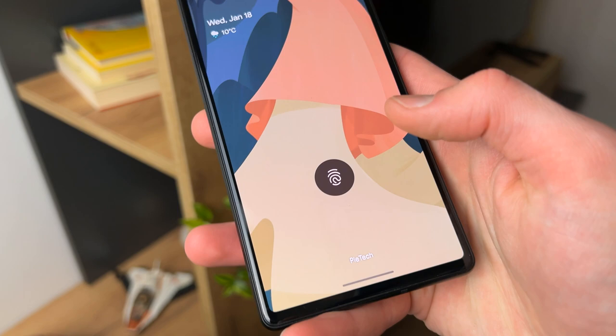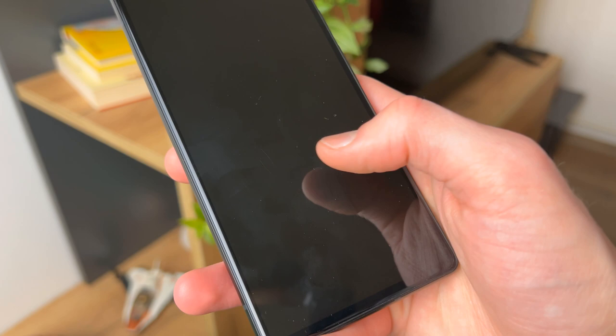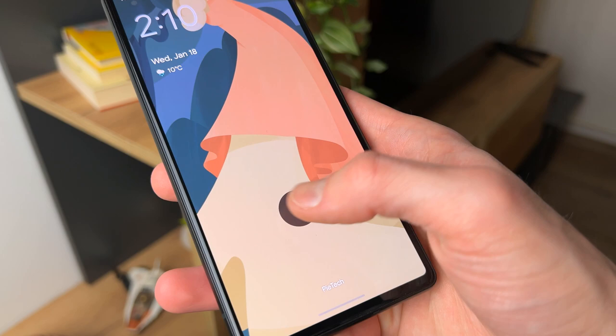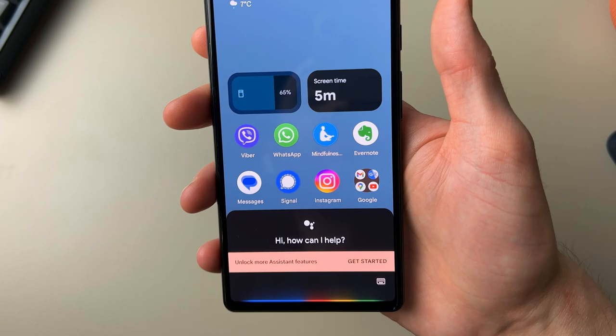It has an under-display fingerprint sensor, and if there's one thing I could change about this phone, it would probably be just that. It's fine most of the time and fairly fast, but that 5% of the time when it doesn't work, it can really get annoying. I even try with both hands and sometimes it just won't let me in, so I have to type in my password. But like I said, this is a small percentage of the time — mostly it works fine, not the fastest out there but fast enough. I also wish there was a face unlock option paired with that fingerprint sensor, but you can get by with this.